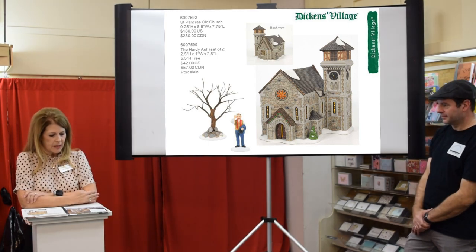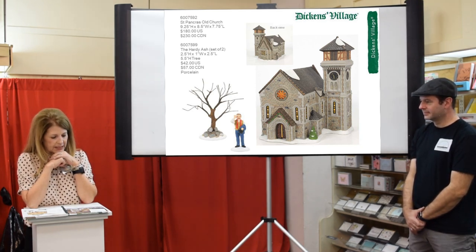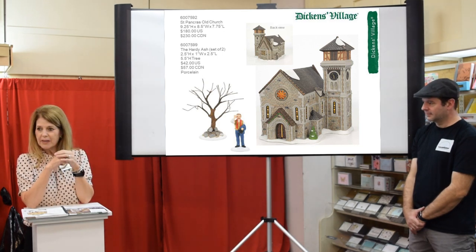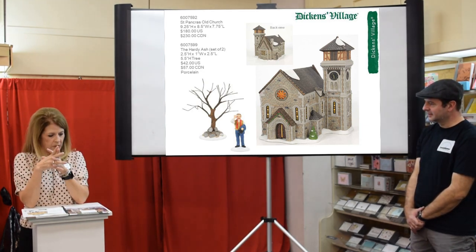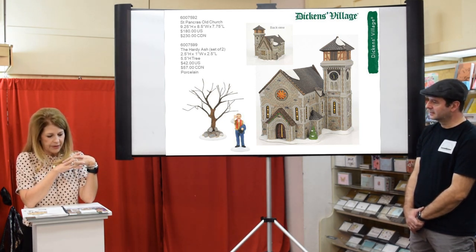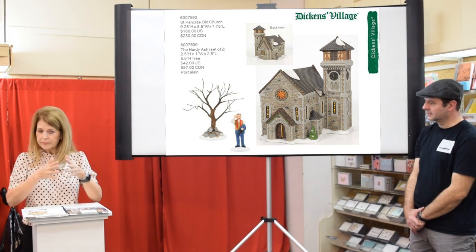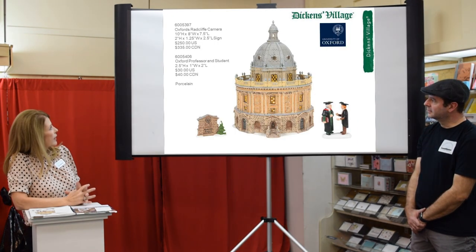We have the Old Pancras Church — a parish church in Summerstowne in central London, the oldest site of Christian worship in England, possibly dating back to the 1500s. Someone posted on Facebook that the Beatles took a photo in front of this church for one of their album covers. We also have the Hardy Ash Tree — it stands in Saint Pancras Old Burial Ground where in 1865 tombstones were piled together and created an interesting landmark.